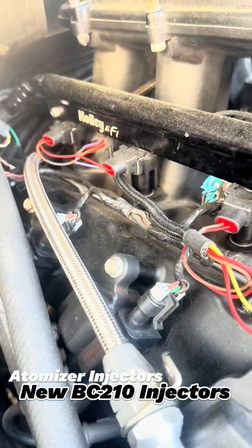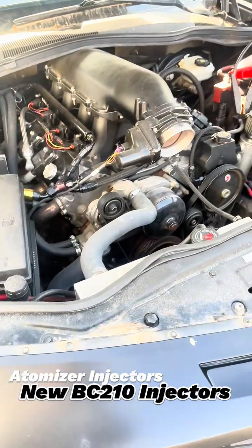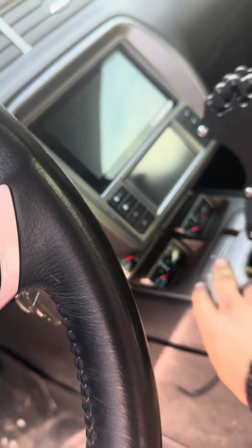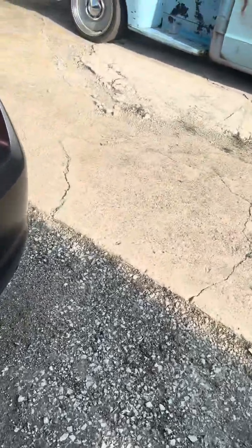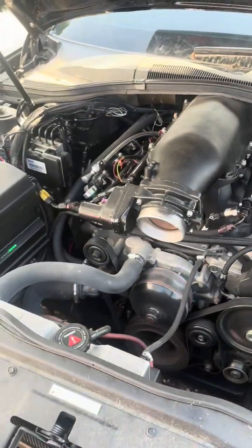They fit just fine in a Holley Hi-Ram. This is one of our street cars — basic 5.3", big cam deal. Full start. Taking into consideration, this car has not started for three weeks.